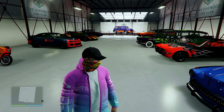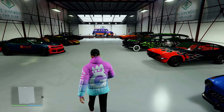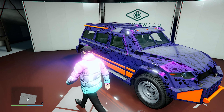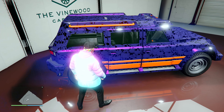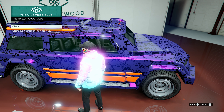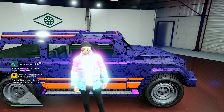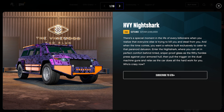Starting off here in Vinewood Car Club, the free vehicle this month is the Heavy Nightshark, with a cool livery on it. This is typically a $1.2 million vehicle that you can pick up for absolutely free. So I'll go ahead and claim that — bada bing bada boom, bob's your uncle. I also realized I was accidentally talking into my controller so everyone in the lobby could hear me — how embarrassing.